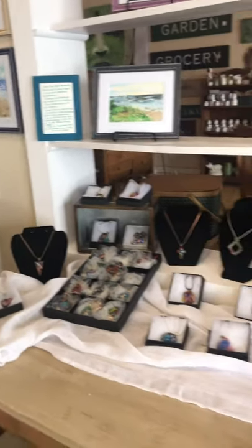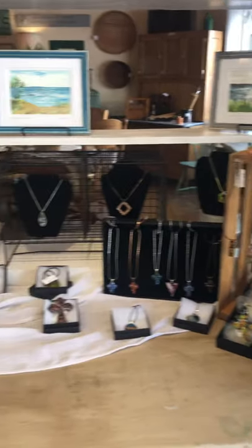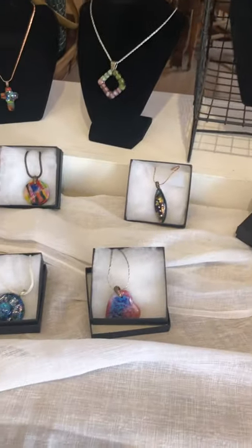And this of course is Betty Montiel. She is originally from South Haven, but she now lives in Florida. And she does glass blown jewelry. You can see some of her great jewelry here.